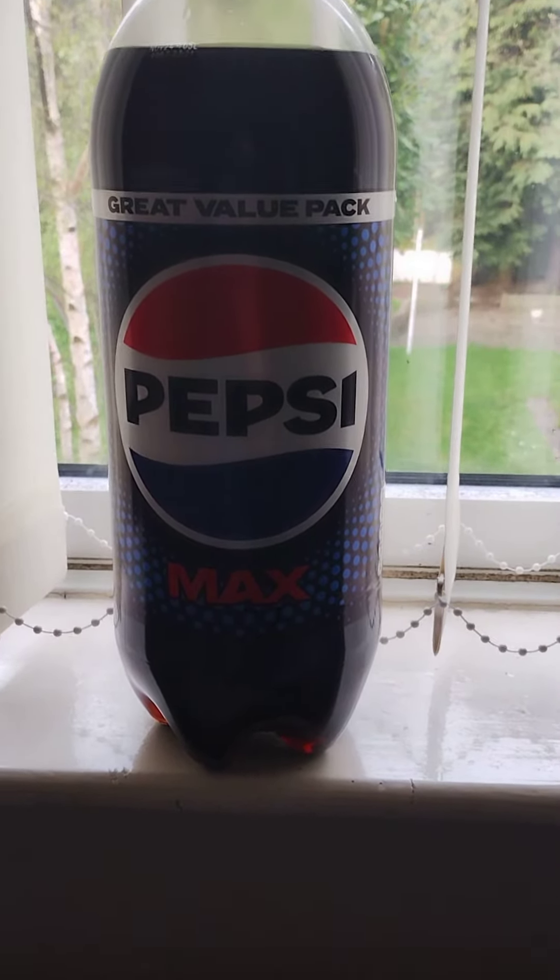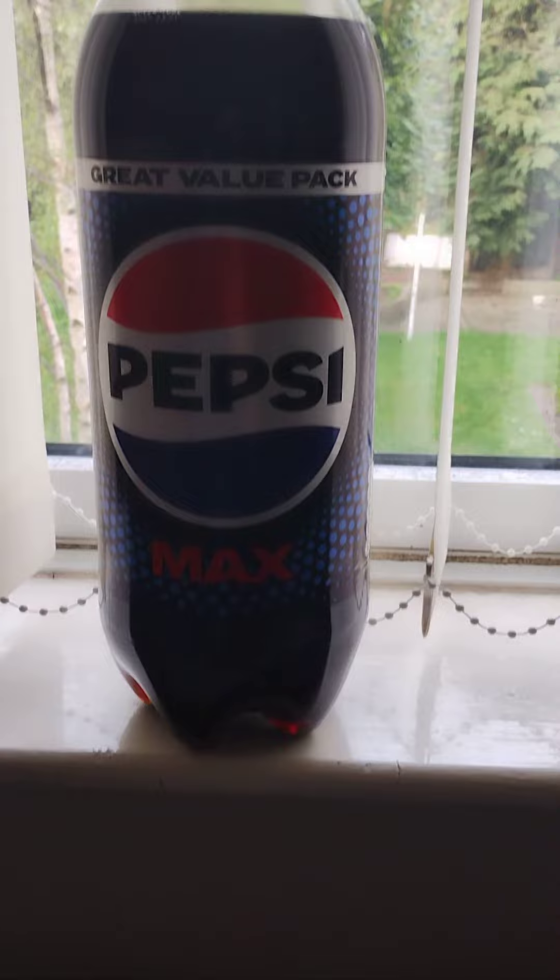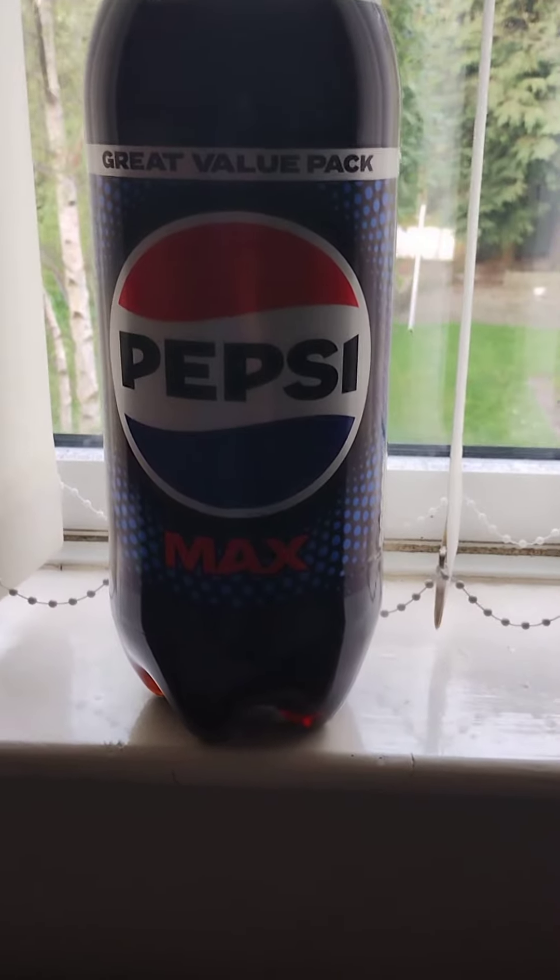Pepsi Max 3 litre. I purchased this from my Farm Foods for £2.49, which is a very good price for this 3 litre bottle of Pepsi.